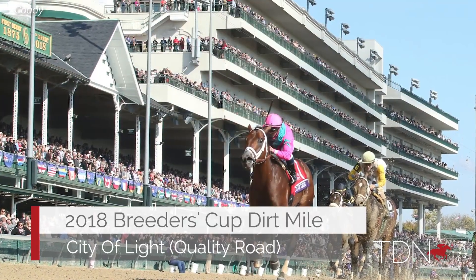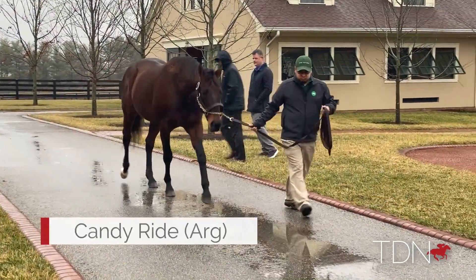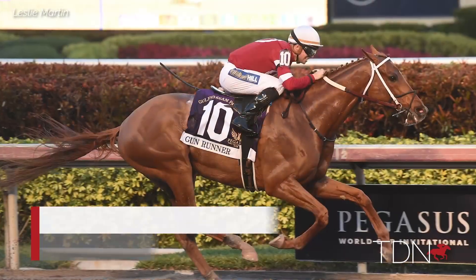Look at this big, strong, impressive horse. What an impact he's made on the stud world. Champion racehorse, champion sire, trained by Ron McAnally while he was in California, of course.